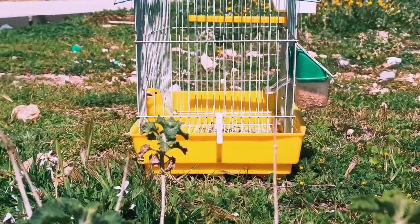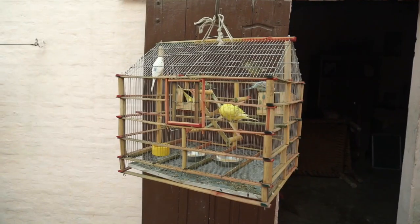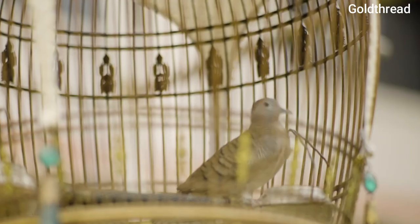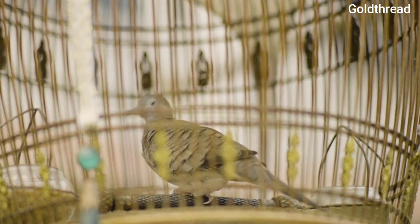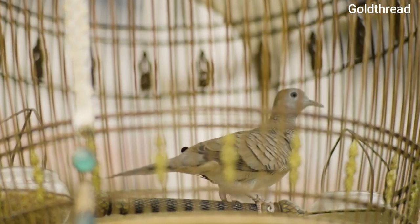The more space you provide your cockatiel, the happier they will be. Do not get trapped into buying overly small bird cages from pet stores that are sold for profit rather than the health of your bird. Refrain from purchasing a round cage — cockatiels become stressed in cages that do not provide corners for them to hide. Round cages are often smaller for household convenience but aren't suitable. Purchase a rectangular cage instead.